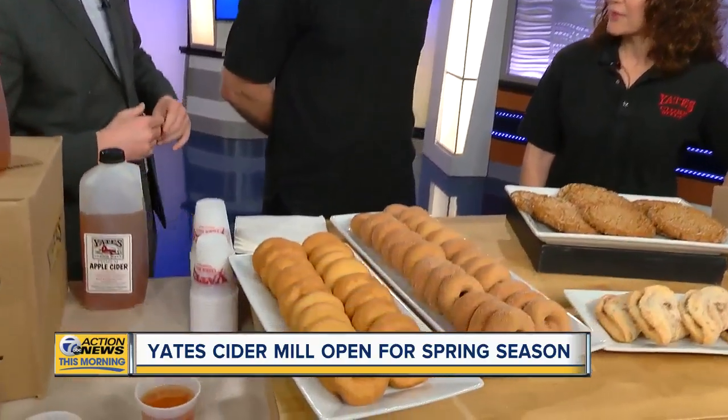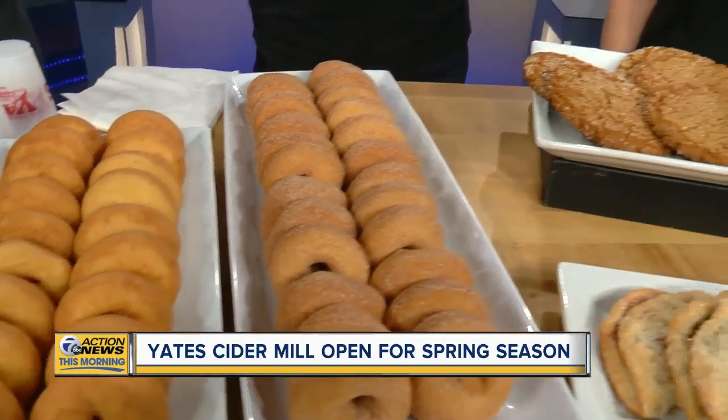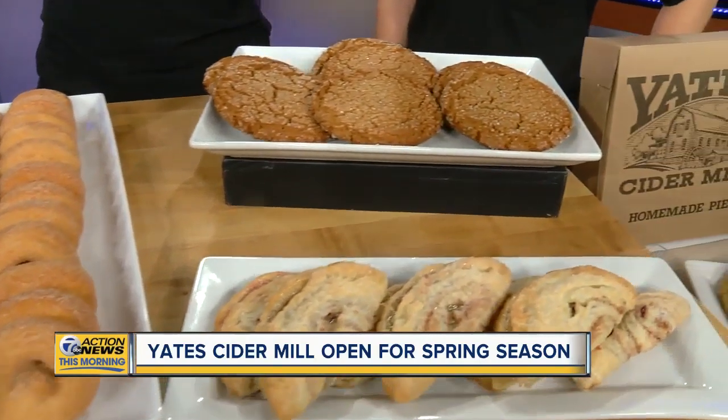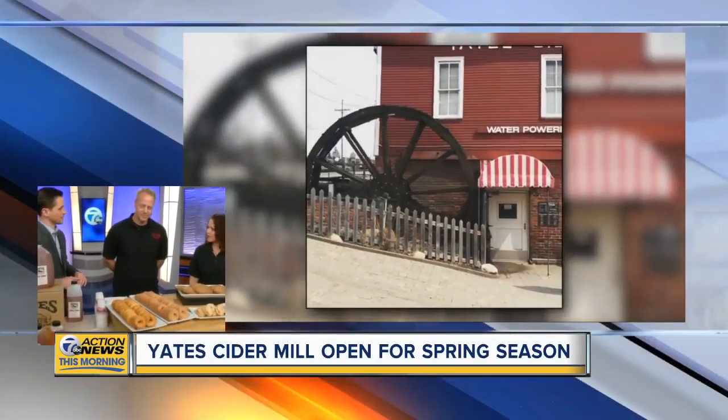You have more than one location that's open now, too, right? We do — we have one in Lake Orion at Canterbury Village, and they're serving all the same goodies that you see here. The cider mill started in 1863. We've been pressing cider since the 1870s. My family purchased it in the 1950s, and we're now the third generation of my family running the cider mill.